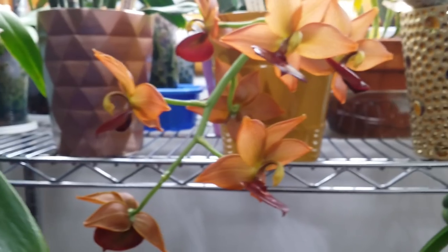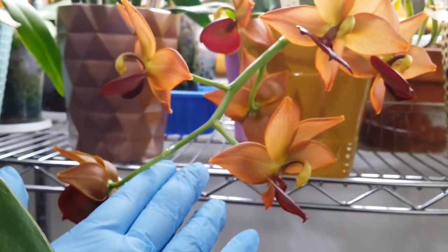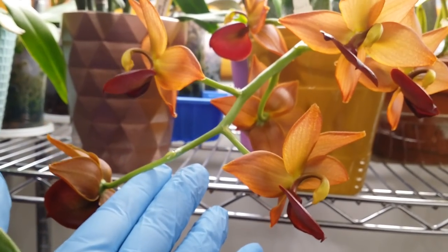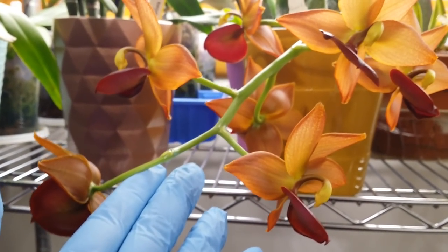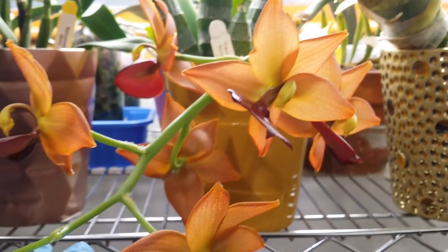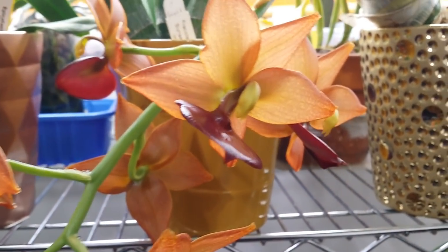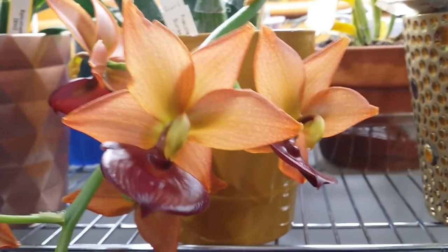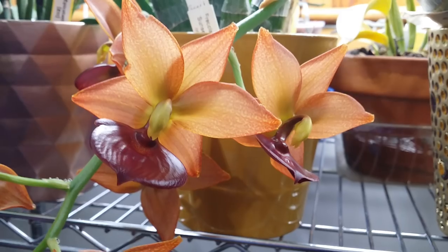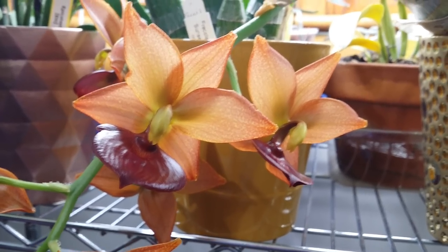There it is — the blooms! You want to see the bloom of my baby? My signal, this day one gold orange — there she is, so gorgeous. I love it.